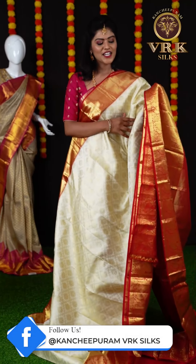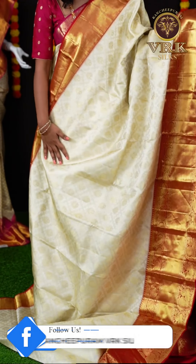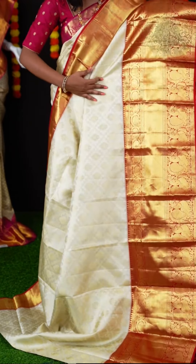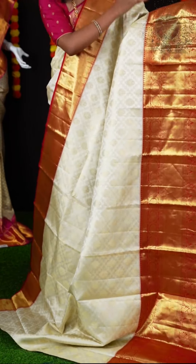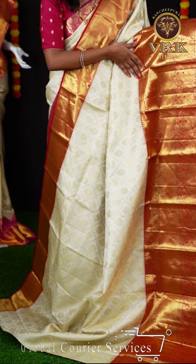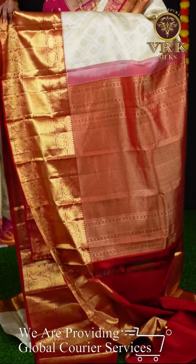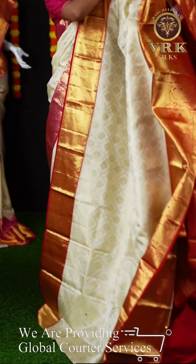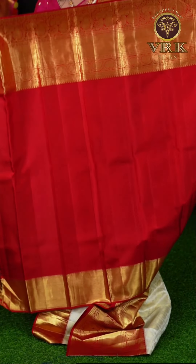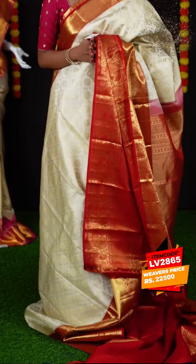Here we have another off-white and red color combination saree. This saree looks very great with all over micro floral design on the body. Here is a beautiful contrast color border with red color plate and golden zari designer border. Here you can see the contrast rich pallu. For this saree we have a red color plain blouse with designer border. The item code is LV2865 and the weaver's price is ₹22,500.